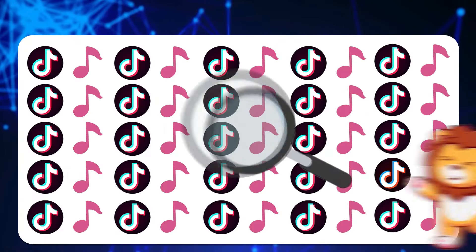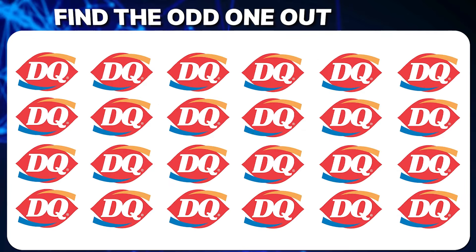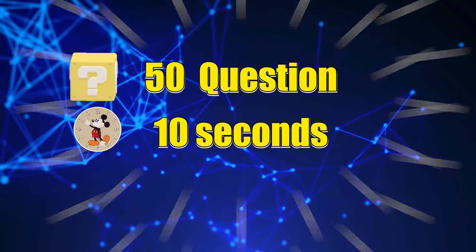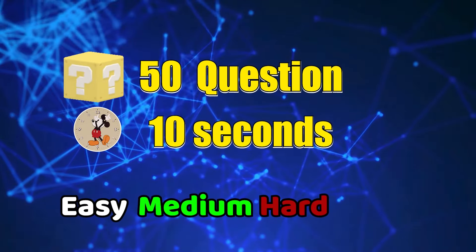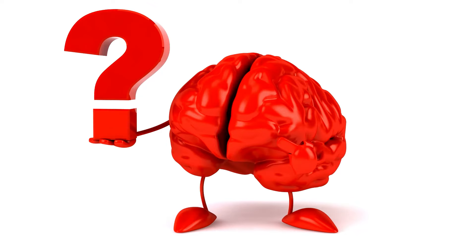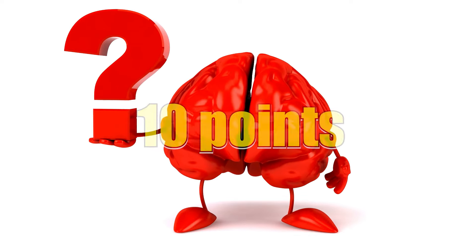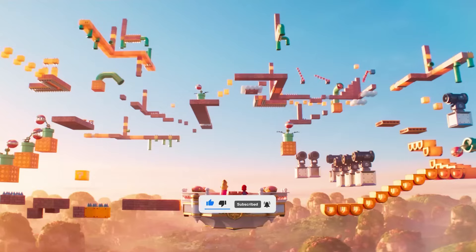Welcome to Quiz Lion. In today's video, let's play a fun challenge: Find the Odd Logo Out, popular logos edition. We've got 50 questions lined up with 3 levels — easy, medium and hard. You'll have a mere 10 seconds to respond to each. For each correct answer, you will receive 10 points. Are you ready? Now click like, subscribe to the channel and start the challenge.